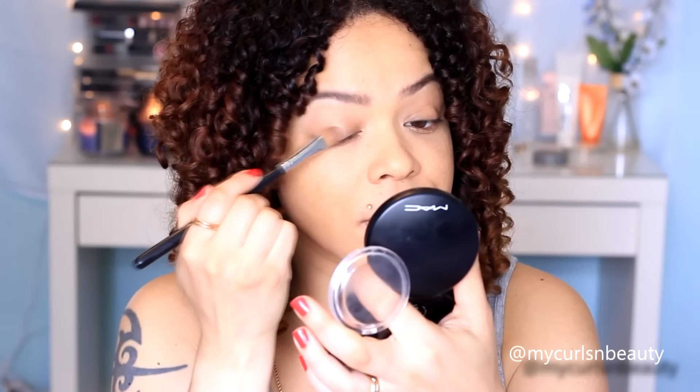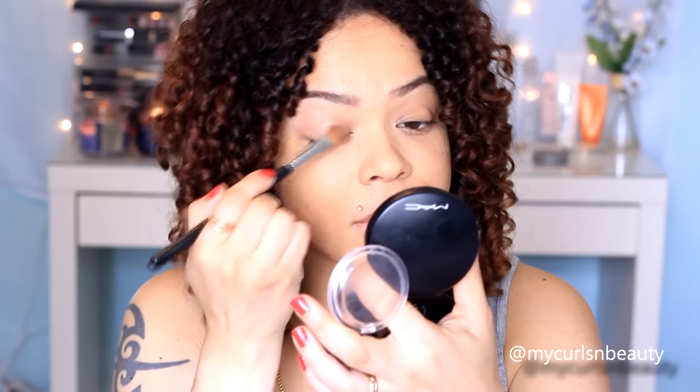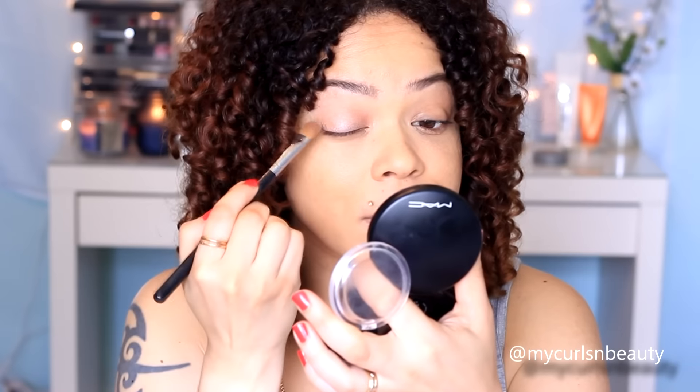I'm going to skip the eyebrow step because I find it so tedious — I hope you guys don't mind! Moving on to eyeshadow, I am using a Makeup Revolution blush called Hard Day. I just love how this shade looks on the skin — it's very glowy, very fresh, and it's perfect for a natural makeup look for every day.